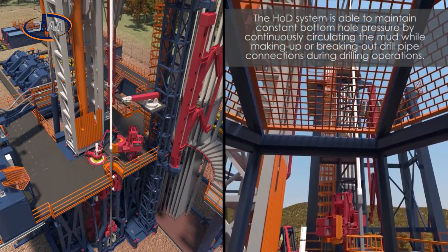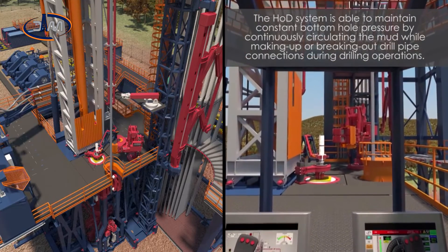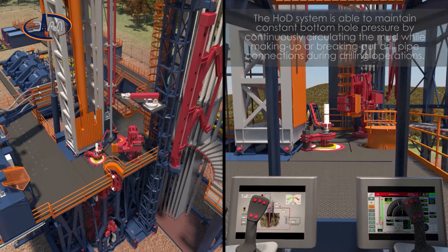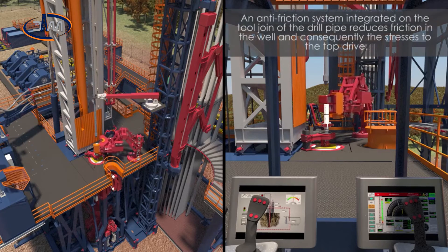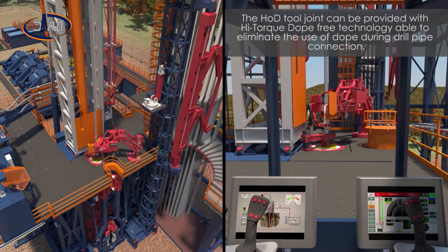The HOD system is able to maintain constant bottom hole pressure by continuously circulating the mud while making up or breaking out drill pipe connections during drilling operations. Having continuous circulation gives the driller early high resolution kick and loss circulation detection, providing a real-time alarm. An anti-friction system integrated on the tool joint of the drill pipe reduces friction in the well and consequently the stresses to the top drive. The HOD tool joint can be provided with high-torque dope-free technology, able to eliminate the use of dope during drill pipe connection.